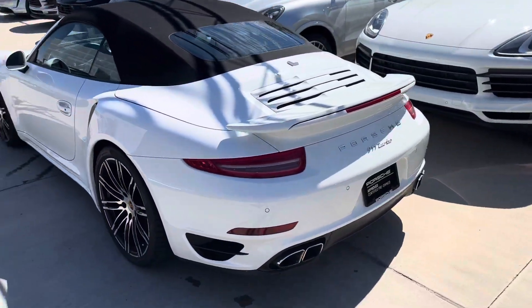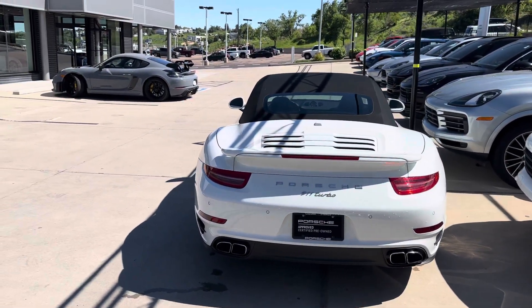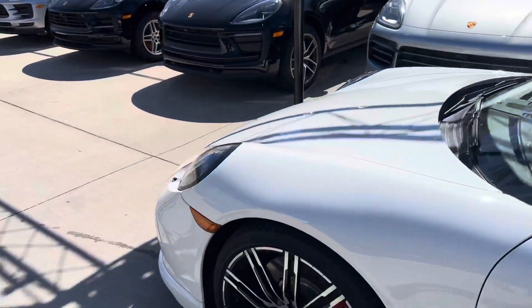Around the back, big wide turbo hips. There's a spoiler that goes up at speed — helps keep you planted when you're going over 70 miles an hour. There's actually a front splitter that comes down at the same time. That's pretty cool. I'll show you the difference, actually.